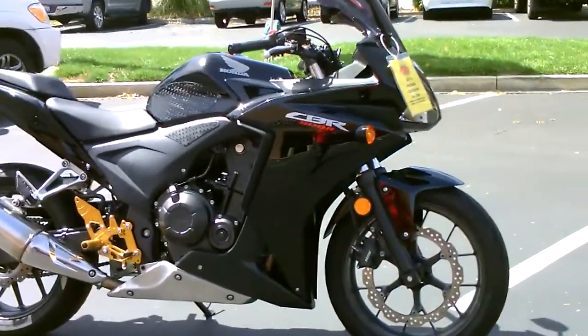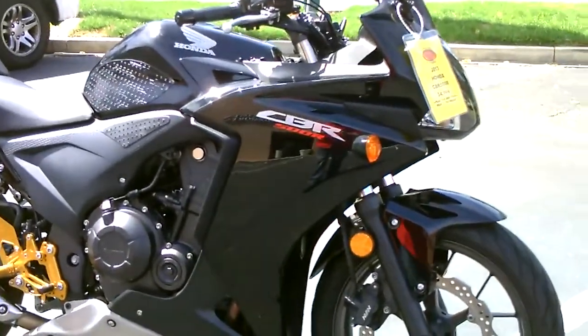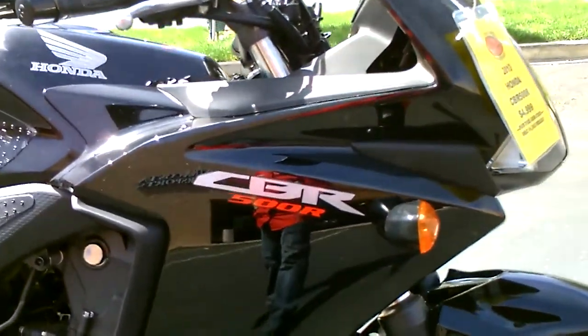2013 Honda CBR 500R, only $4,999 here at Contra Costa Power Sports. Thank you.